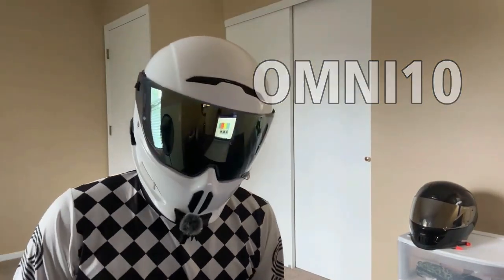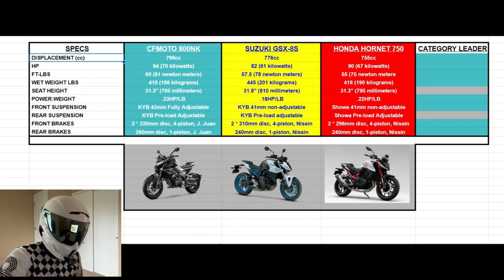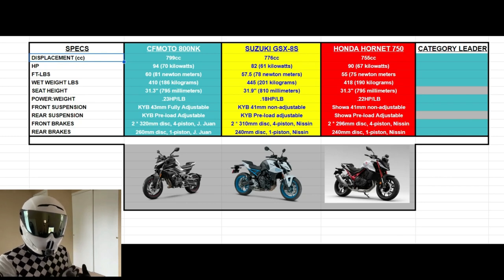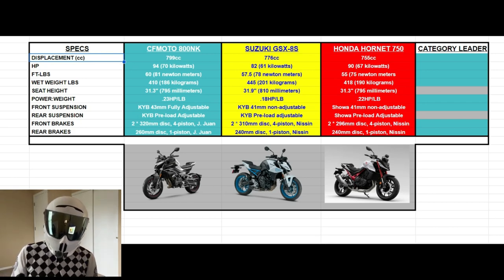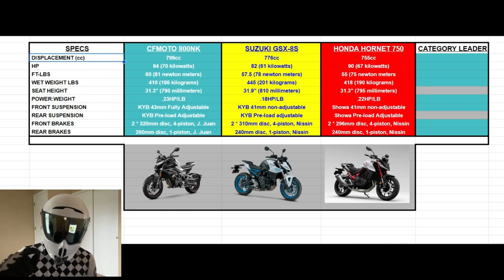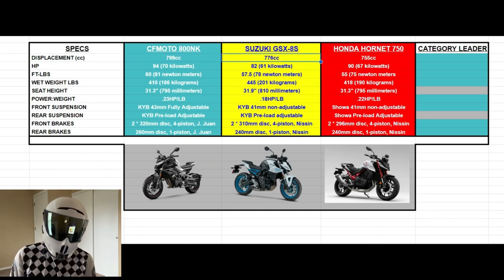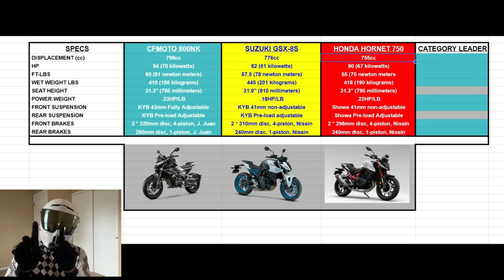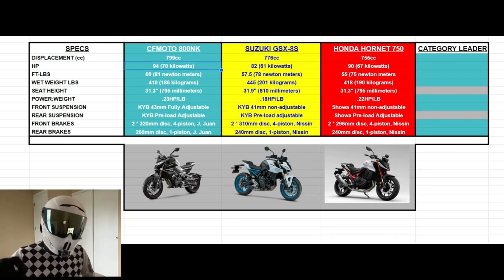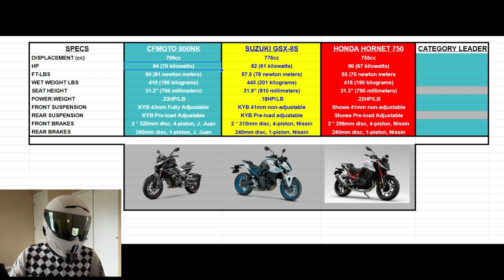Let's dive into this comparison. The CF Moto 800 NK is going to be competing very heavily with the Suzuki GSX-8S — that's a new motorcycle from Suzuki this last year already in the US market — and then there's also the very much anticipated Honda Hornet 750, which has not been confirmed to come to the US market quite yet. Displacement across the three machines is 799cc for the 800 NK, 776cc for the GSX-8S, and the Hornet coming in with the lowest at 755cc. All three machines use an inline twin setup, and I'm pretty positive they all have a 270-degree firing order — the NK might have the KTM 285-degree firing order, but I don't want to spread misinformation, so let me know in the comments.